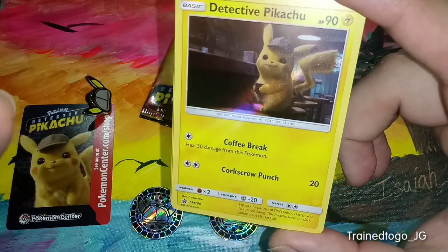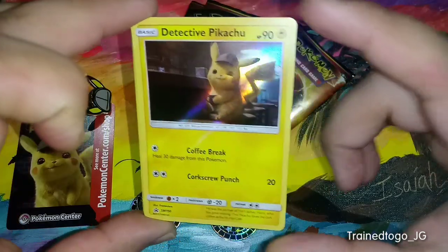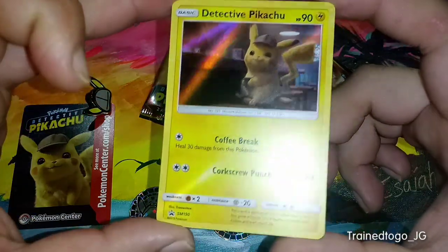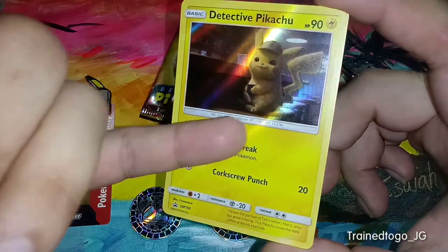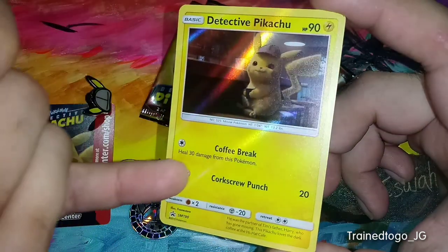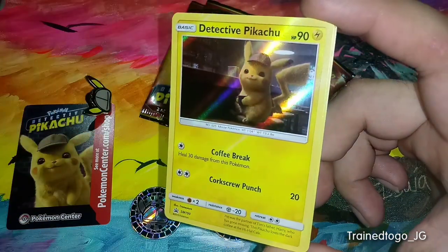It says it heals 30 damage from this Pokemon — that's big facts right there. Because when you wake up in the morning and drink that coffee, you definitely feel like you just healed 30. And then it's got Corkscrew Punch. I don't know if all of the Pikachus are going to be like this, but this one definitely has some holo bleed that we can see coming through. The holo starts up here but you can see it kind of bleeding through coming down throughout the card.